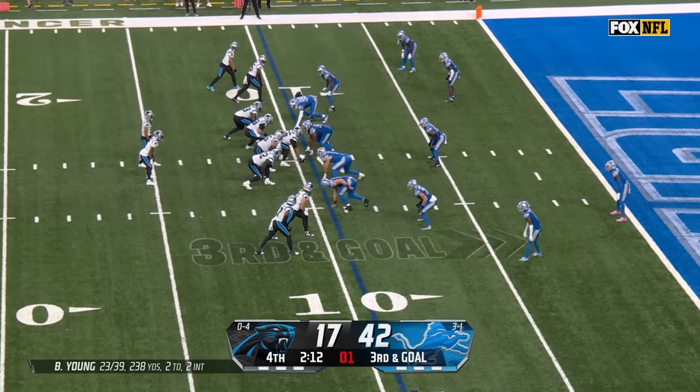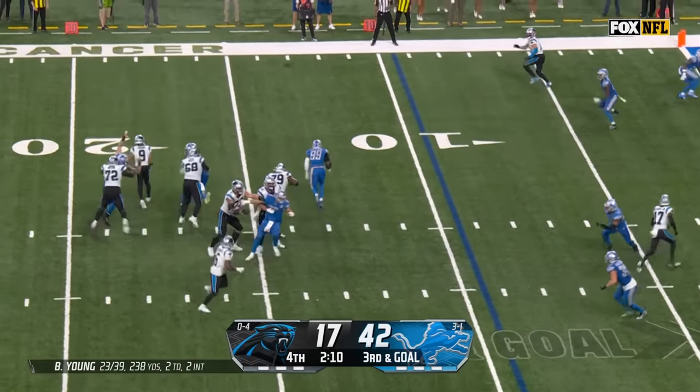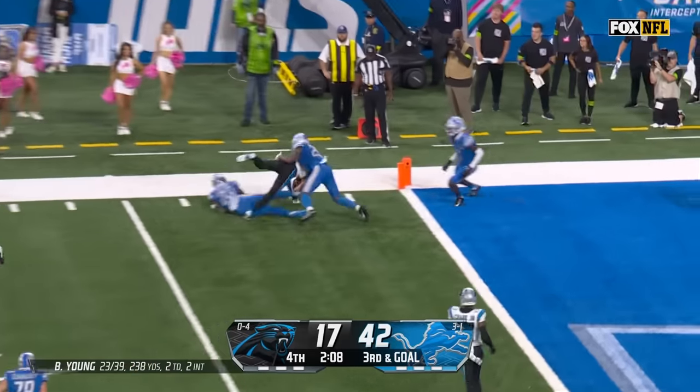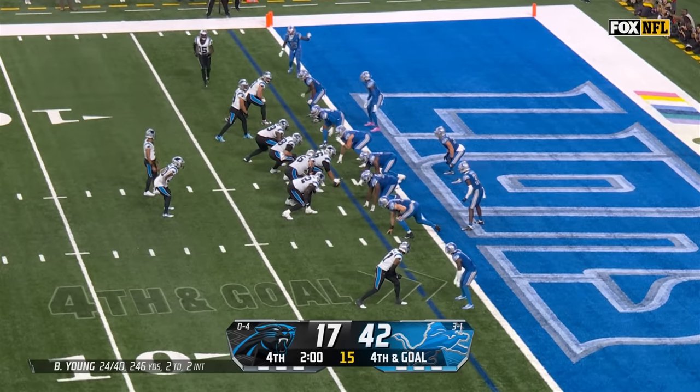I think it's something the NCAA should help him out with a little bit and start calling some plays in. Pressure on Young — throw — that's Adam Thielen down to the two. Ten catches, over 100 yards.